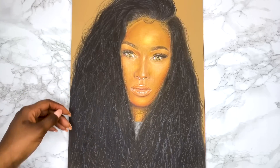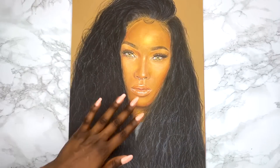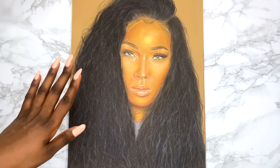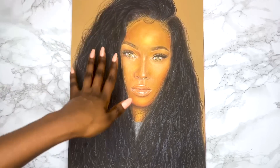I choose my reference pictures and my subjects by deciding what I want to practice drawing. So I like to practice different skin tones, different hairstyles, different hair colours, and I basically just find pictures on Instagram and then I decide to draw them.